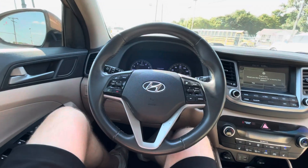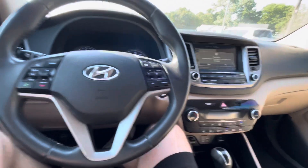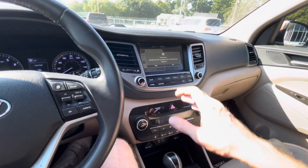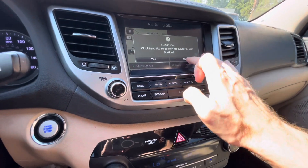Going behind the steering wheel, push the start button — fires up instantly. This is a four-cylinder 1.6 turbo engine, very reliable, great on gas — I'm talking about 30 miles per gallon and more.